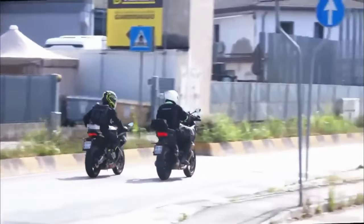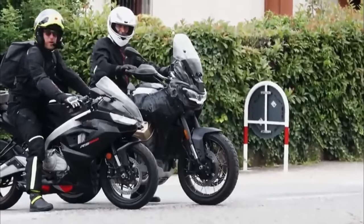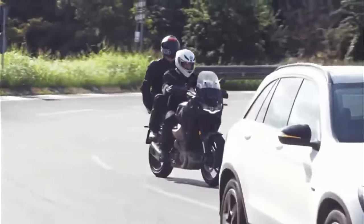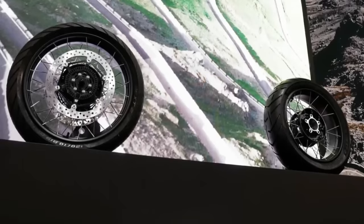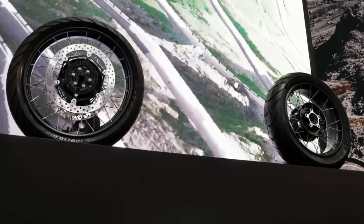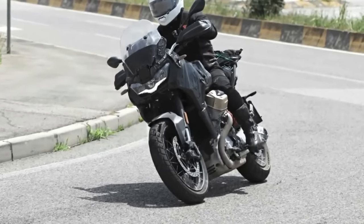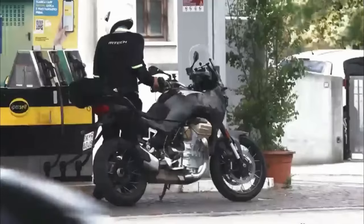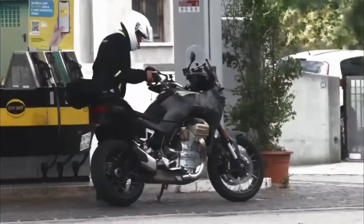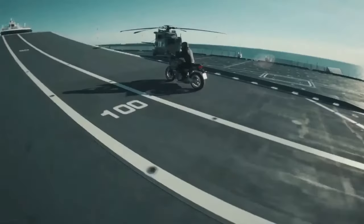The most interesting novelty that immediately catches the eye is the introduction of a front radar, which will manage a series of new electronic aids such as adaptive cruise control, a danger warning system, or even emergency braking — similar to that found on the new Yamaha Tracer 9 GT Plus. Also confirmed is the presence of a rear radar, positioned between the license plate and the tail, which will warn the driver via an LED integrated in the rearview mirror that a vehicle is approaching from the blind spot. The tubeless spoked rims are also confirmed in 120/70-19 and 170/60-17 sizes, indicating a soul devoted to off-road.